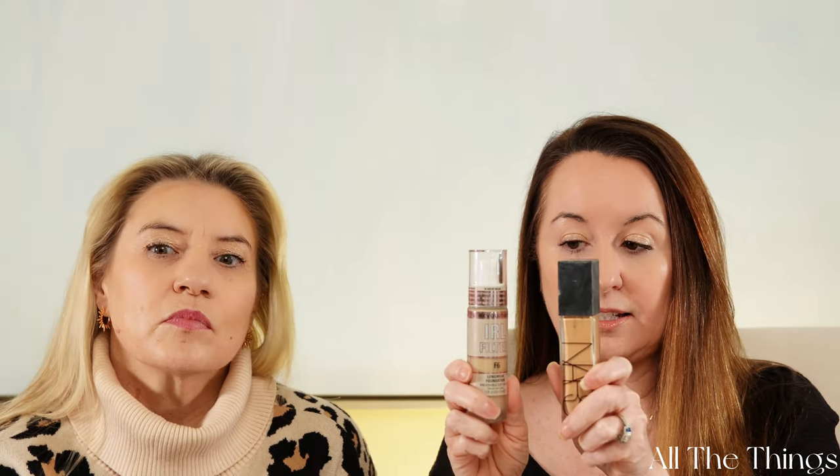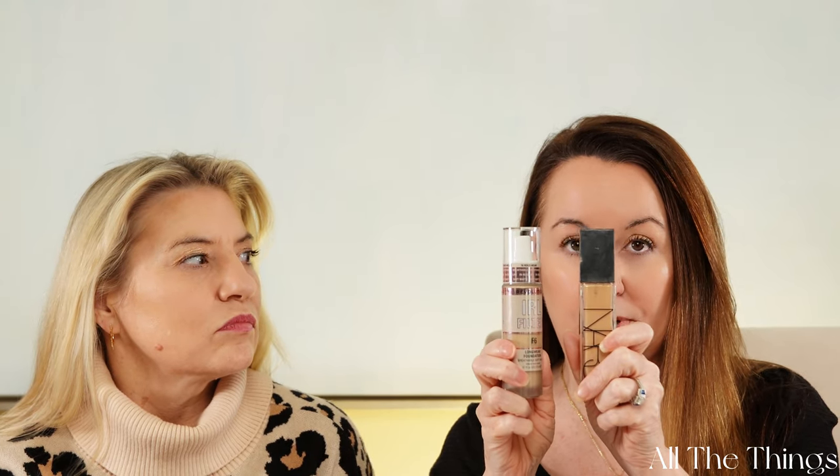We're both going to try different ones — one side will do the dupe, one side will do the original version. The first thing we'll do is foundation: we've got the NARS Natural Radiant Longwear Foundation, supposed to be duped by the Revolution IRL Filter. For contour, we're going in with the Revolution Eye Bright Concealer in a dark deep caramel color, supposed to be a dupe for the Charlotte Tilbury Contouring Wand.